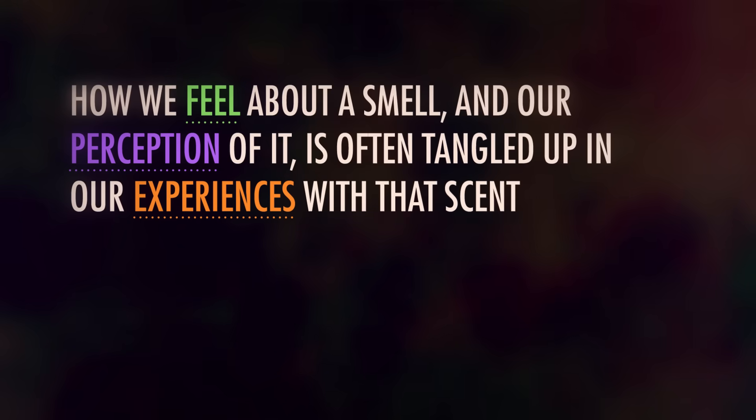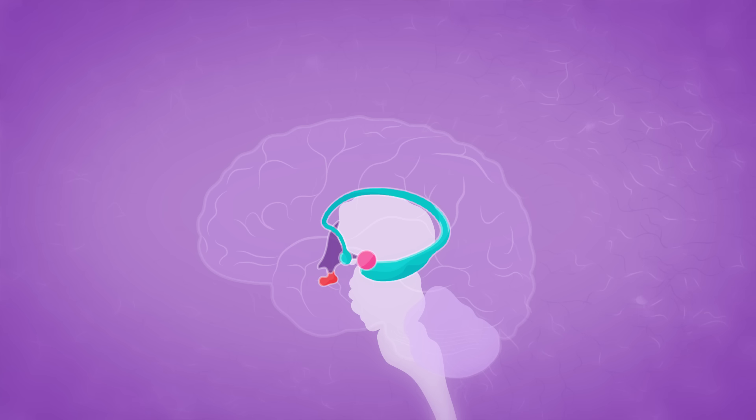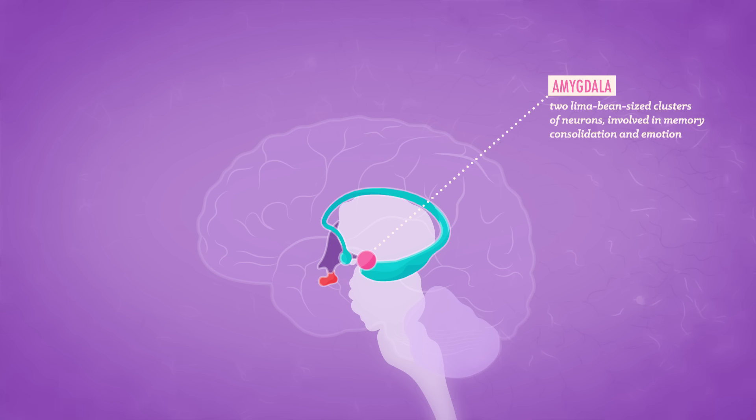How we feel about a smell and our perception of it is often tangled up in our experiences with that scent. If a beloved grandma baked gingerbread every time we visited, those memories may make you partial to the smell of gingerbread. Even if we can't immediately name the odor, our brains are amazing at storing and recognizing old scents by their associations — which is why you may suddenly feel happy when you walk into a bakery, even before you realize you're thinking of your grandma. The emotional power of smell partly has to do with how our scent circuitry connects to the brain's limbic system, right next to our emotional registry, the amygdala, and our memory keeper, the hippocampus. That's why scent can be so intimately tied with our feelings and memories.